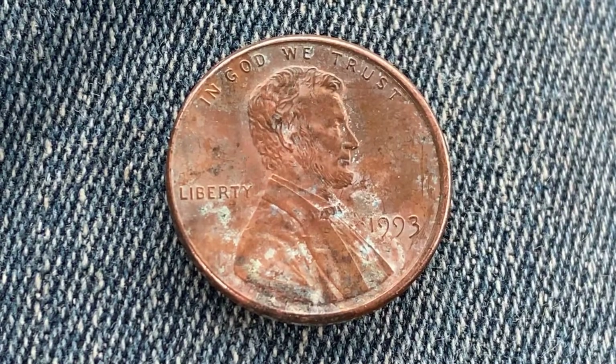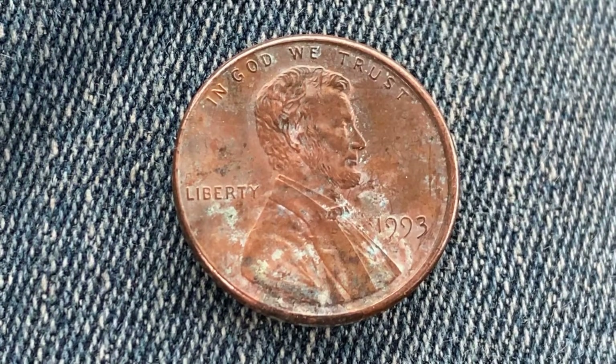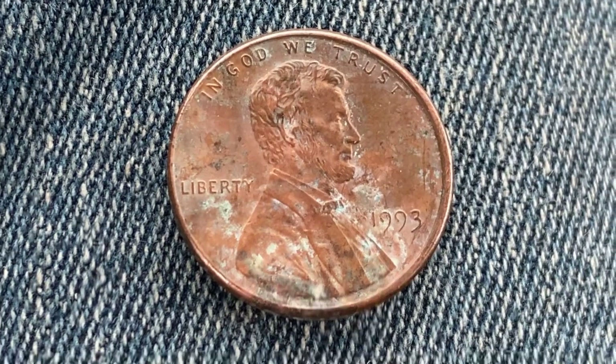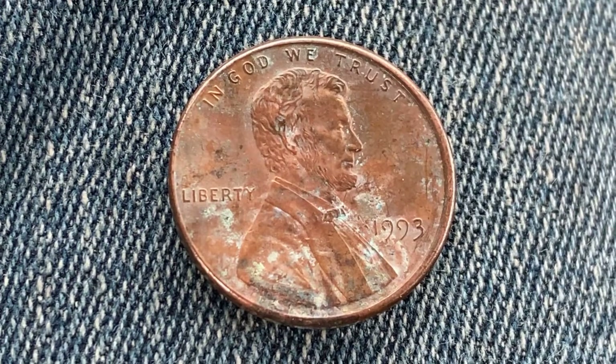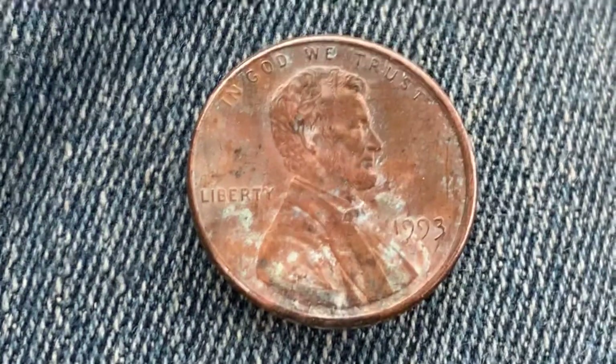5,684,705,000 were produced. This is a look at the front of the coin, or what's known as the obverse of the coin, where we see Abraham Lincoln in the center of the coin facing right, In God We Trust at top, Liberty at left, and 1993 at lower right, which is the mintage year — that is when this coin was produced.